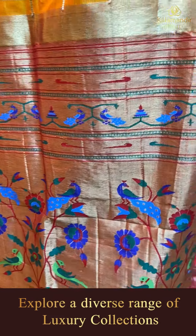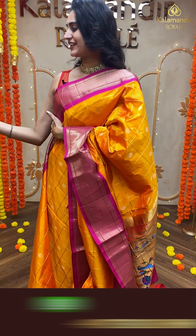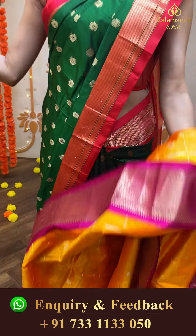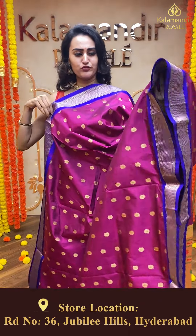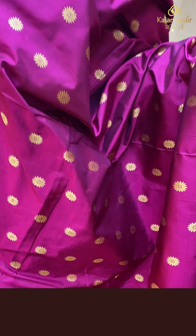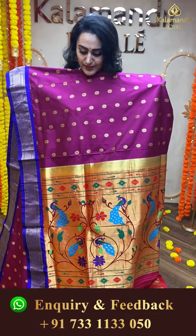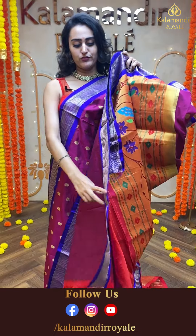Moving on to another pretty one in a beautiful combination of mustard and magenta — mustard and magenta makes a deadly combination, very very beautiful. The body has lovely floral booties and self zari checks in silver zari, absolutely beautiful. The border has lovely diamond booties in gold zari. The pallu has a lovely Paitani pallu. The blouse is a self-blouse. The code of this saree is ER942 and this retails for ₹17,400.